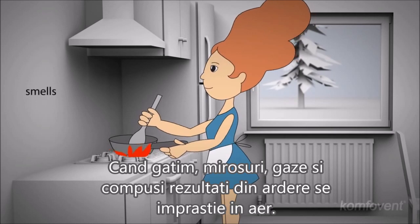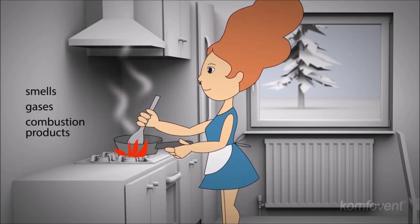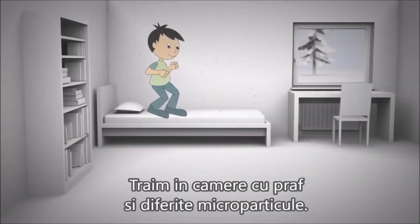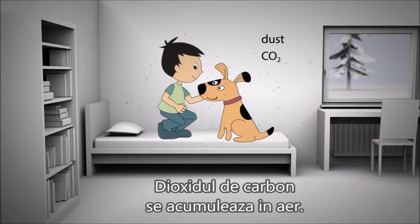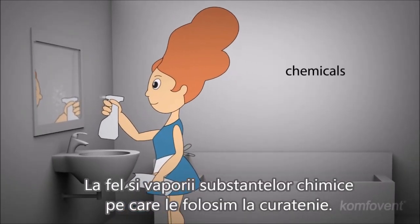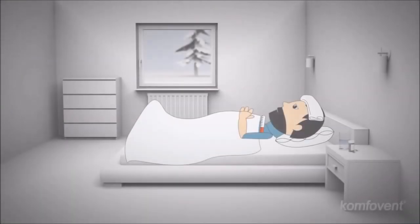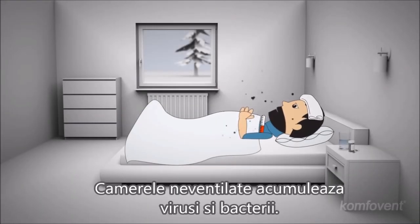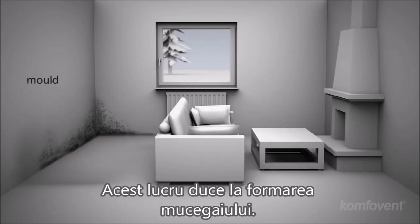When we cook, smells, gases and combustion products spread out in the air. We live in the realm of dust and various microparticles. Carbon dioxide finds its way into the air, as does the vapor from the chemicals we use in the household. Unventilated rooms accumulate viruses and bacteria. This leads to mold.